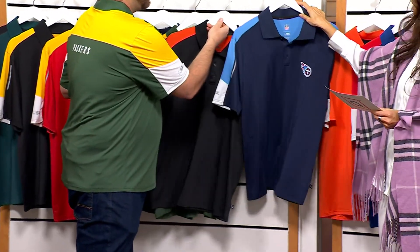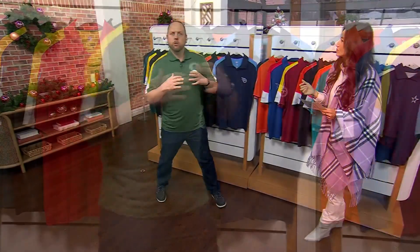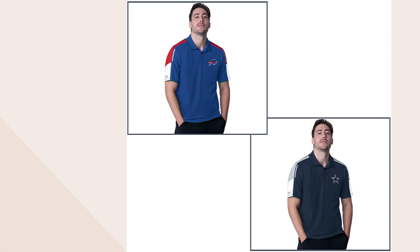To get back to the sizing — 93% poly, 7% spandex, so it's going to have stretchability. It's extra small through 4X. It's a men's sizing, so for men, keep true to your size. There's no real reason to size up or size down. For women, what we've kind of figured out is if you wear a size medium, get a men's small. That's the simplest formula we've worked out.